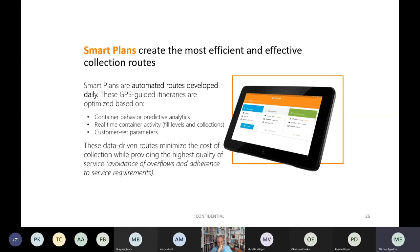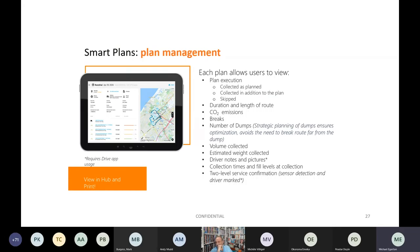Smart plans create the most efficient and effective collection routes. These are automated, GPS-guided itineraries developed daily and optimised based on container behaviour, predictive analytics, real-time container activity and customer-set parameters. Each plan allows users to view plan execution, duration and length of route, CO2 emissions, breaks, number of tips, volume collected, estimated weight collected, driver notes and pictures, as well as collection times and fill levels at collection.